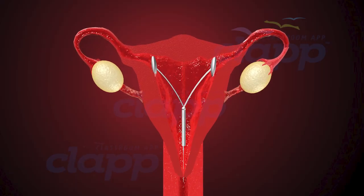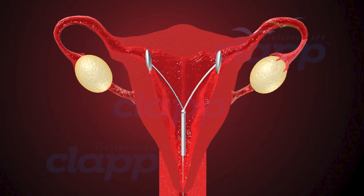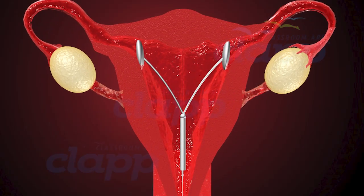There are two main types: hormonal IUDs and non-hormonal IUDs, each with its own benefits.